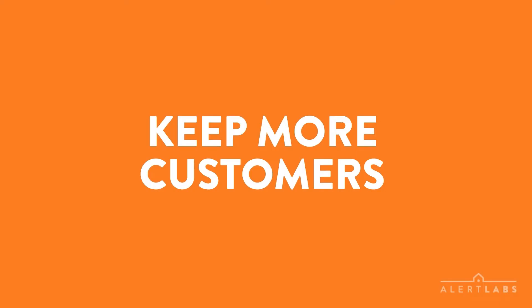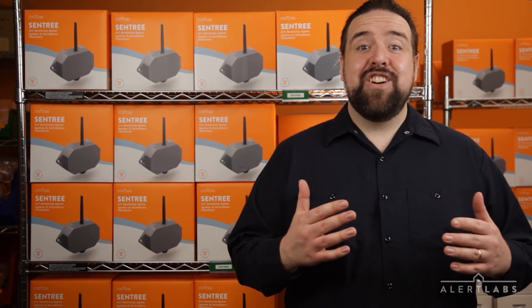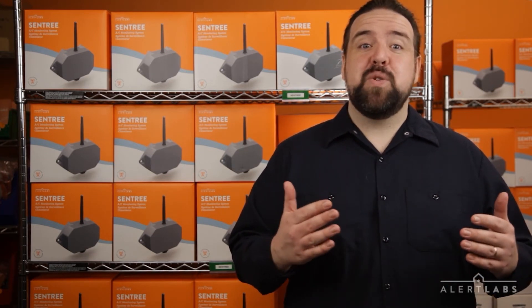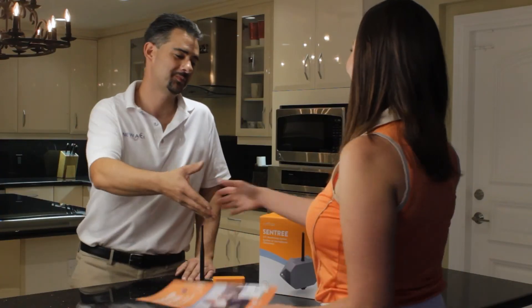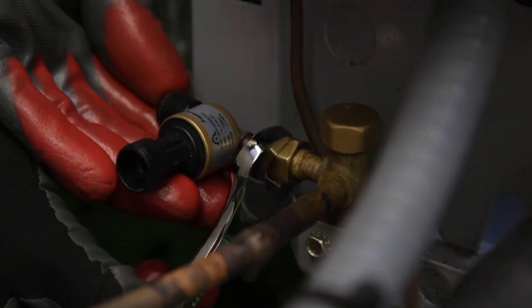Keep more customers. From smartphones to internet-connected washing machines, customers have come to expect smarter services in their daily lives. Sentry allows your business to exceed these expectations.